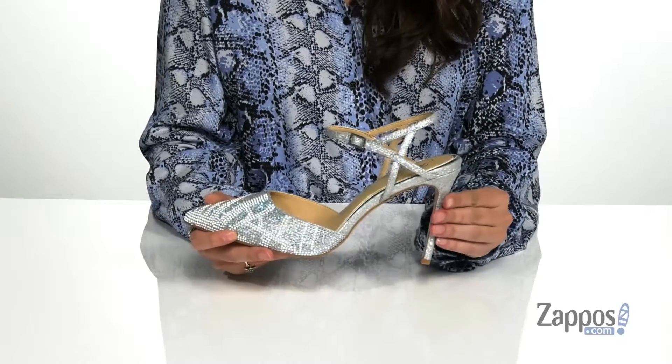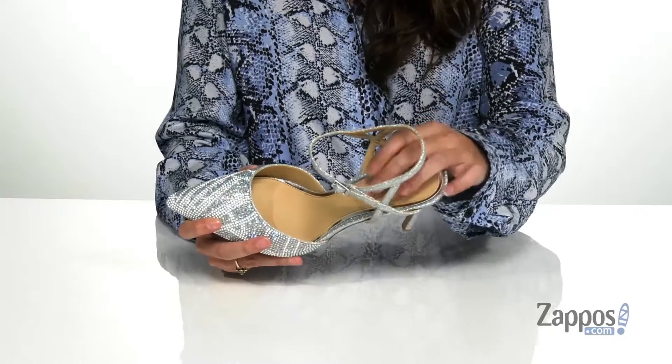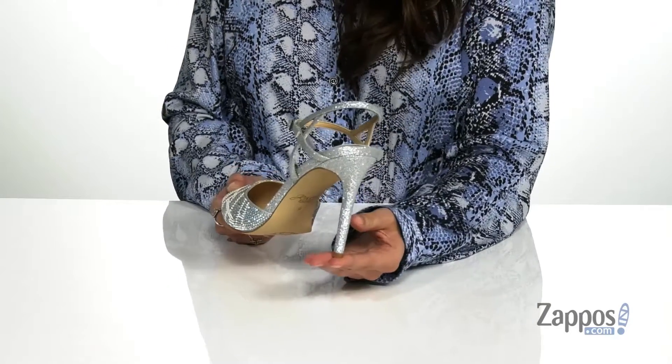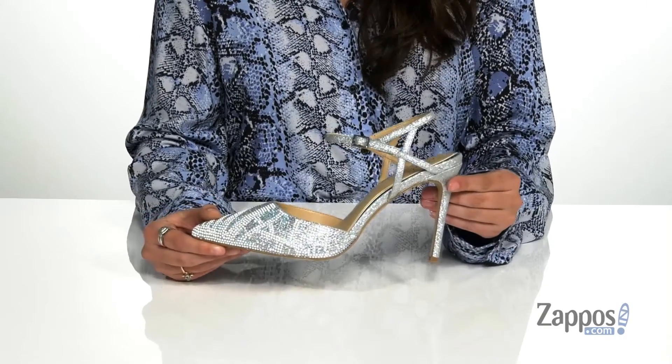They feature a buckle closure at the ankle that will provide you with a secure fit. Inside is smooth mamay lining with a lightly padded footbed for some comfort. There's a stiletto heel at the back that will give you four inches of lift, and it's all on top of a lightly textured man-made outsole.